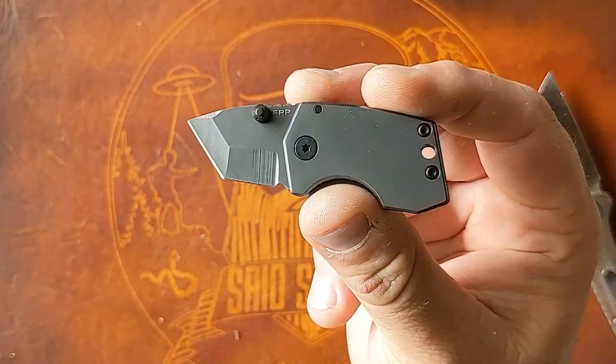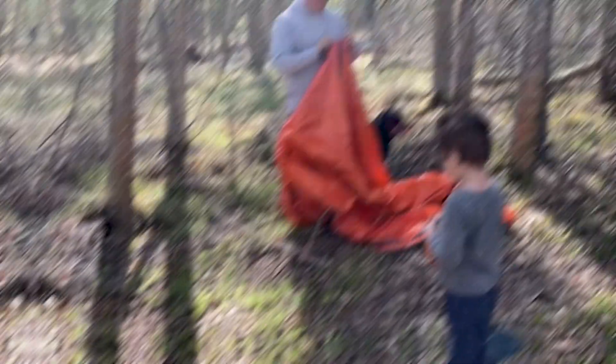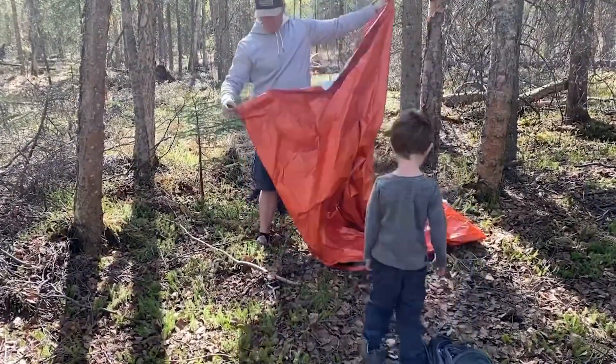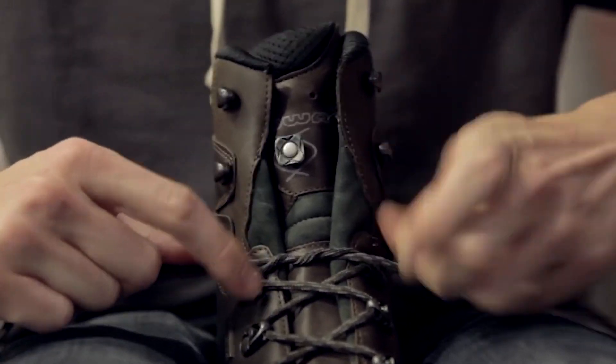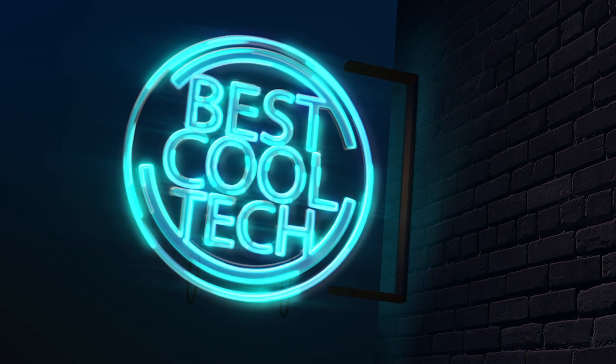These are the must-have items you'll want to keep close at hand, no matter where you go or what you're doing. Whether you're wearing them on your body at all times or keeping them within arm's reach, these tools are sure to help in any emergency. Welcome to Best Cool Tech — let's dive into the best EDC gadgets you must see.